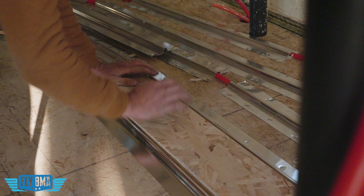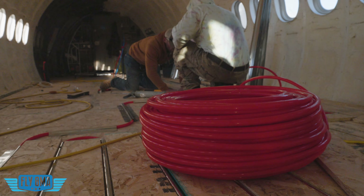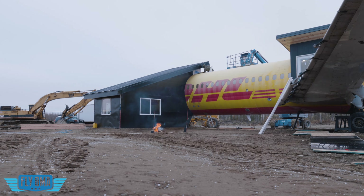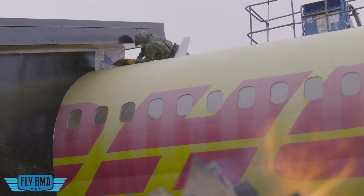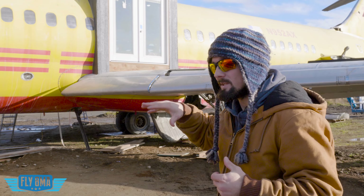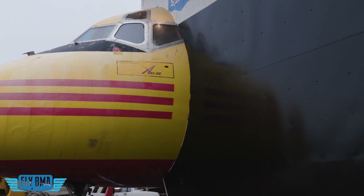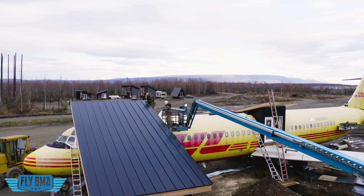We've been working pretty diligently on getting the interior flooring down, the subfloor as well as our radiant heated floor, getting the windows polished up on the outside of the building, and finishing the dormers on the outside of the airplane — getting all the metal on before winter sets in, trying to waterproof the wood structure underneath. We're going to be seeing four to six feet of snow out here very easily every year, and that will be piling up especially with this 30-foot-long roof.